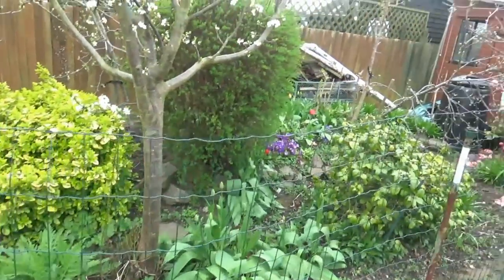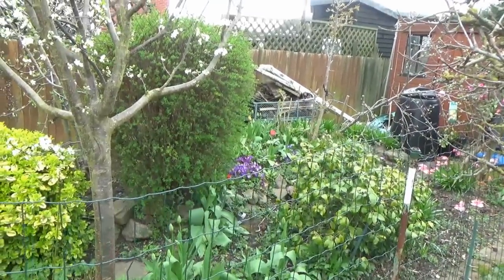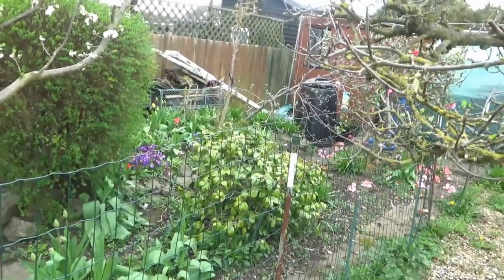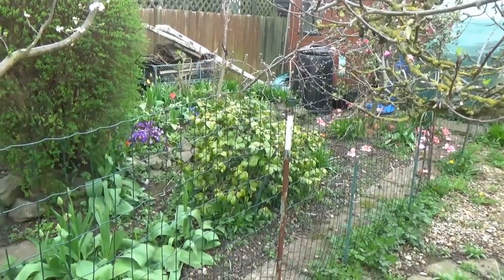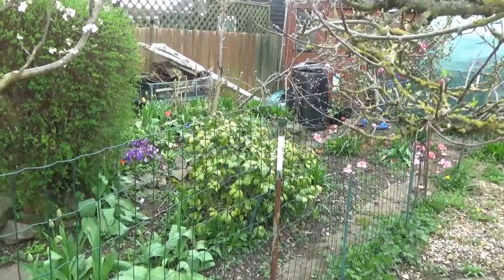Might as well just have a quick look. Can you see the polyanthas? We've got some red tulips starting to come out. The camellia is not looking very good - it never has done, that one. To be honest, if it was left to me I'd take it out and we'd have flowers in there instead.